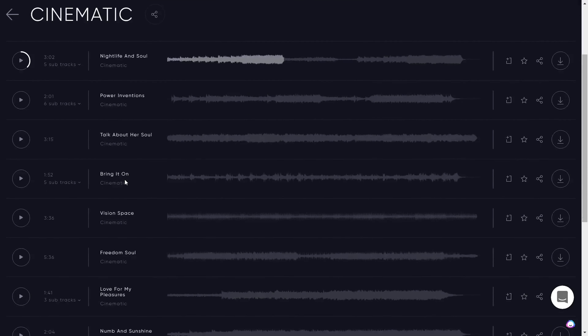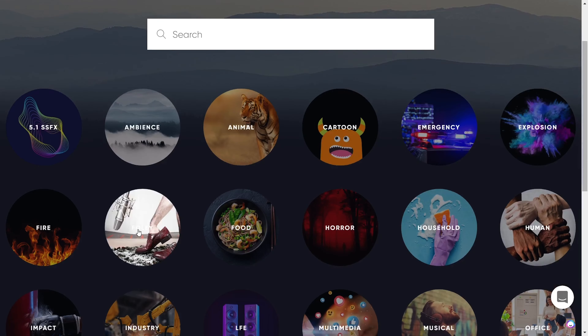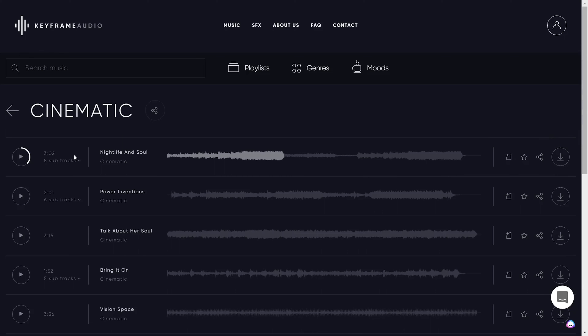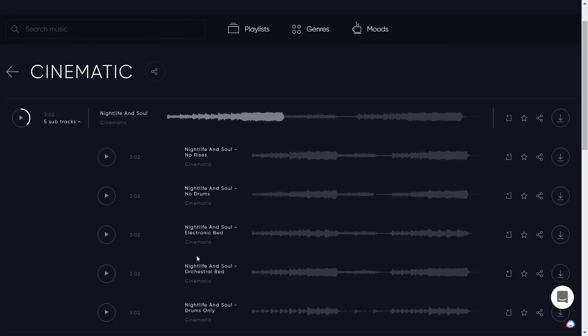We're talking over 50,000 top-quality tracks that fit any vibe for any kind of content. Looking for sound effects? They've got laser sounds, crackling fires, foley, and anything you need to make top-tier digital content. Keyframe Audio is loaded with super cool features. For starters, music tracks come with multiple versions, so if you find a song that's almost perfect, you've got sub-variations to choose from.